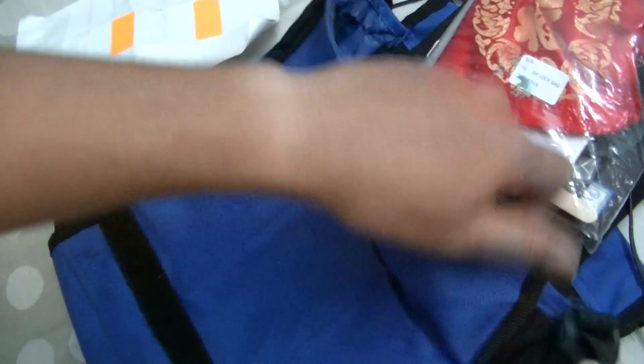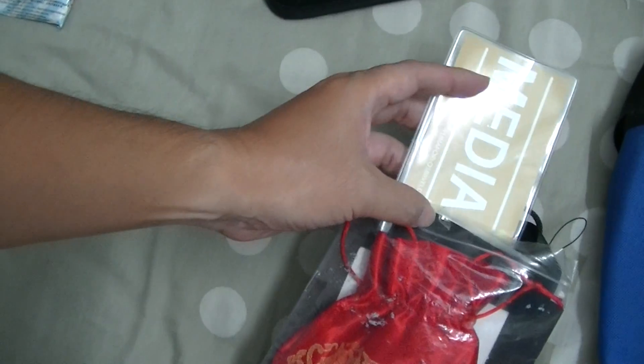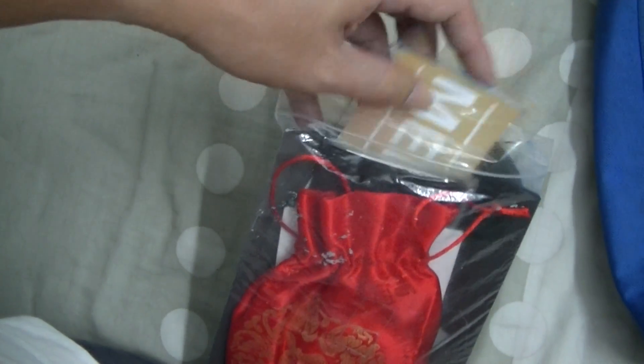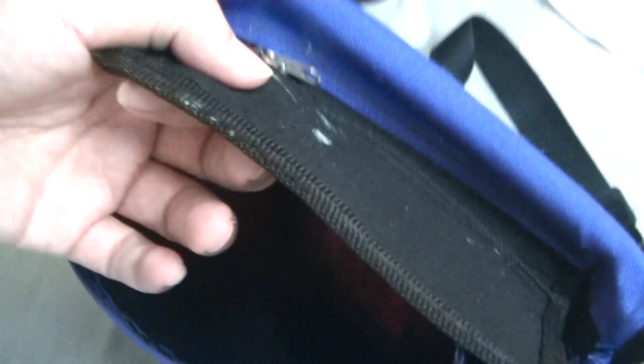This bag has a bit of weight to it. My media credentials are inside — the media pass from Yuna, the Malay girl who sings. I put it in here for official things. I stuff it in and close the flap. When I want to access it I half-close it so the contents won't fall out. Normally I put cigarettes in here too.